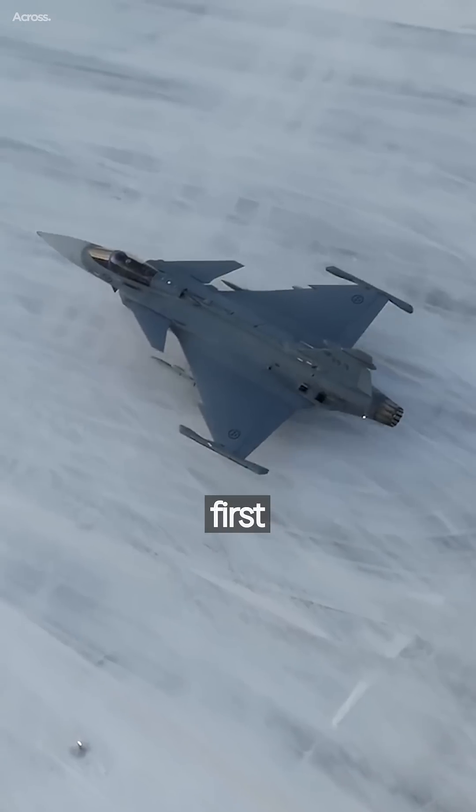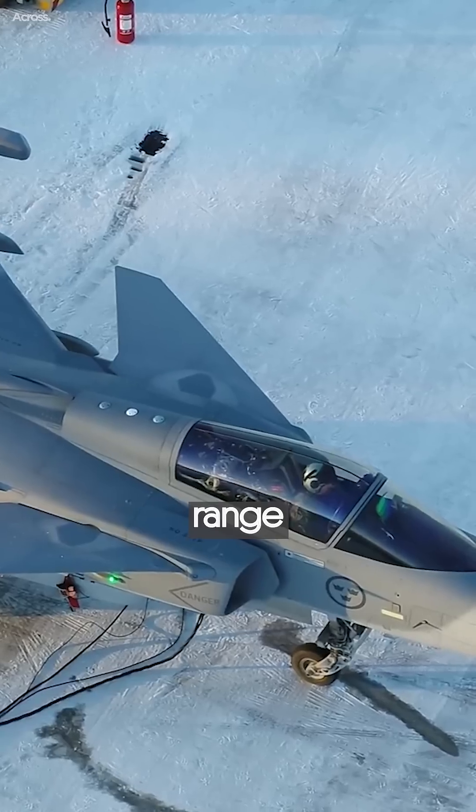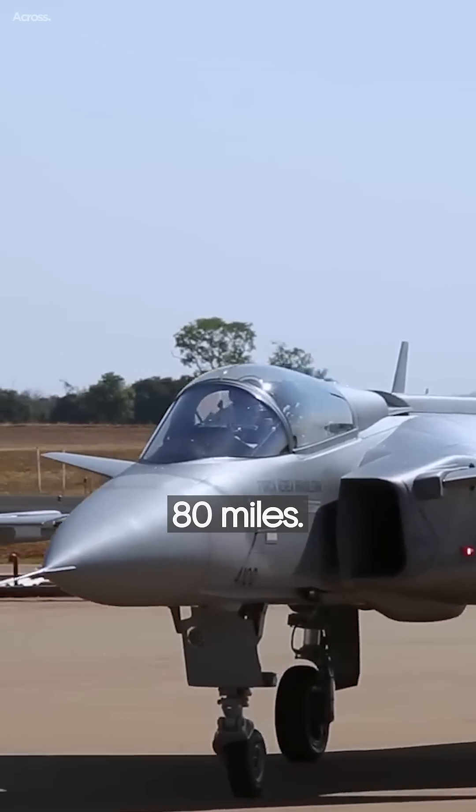Concerning lethality, the Gripen was the first fighter to carry the deadly Meteor air-to-air missile, a beyond-visual-range (BVR) weapon that can track and kill targets up to 80 miles away.